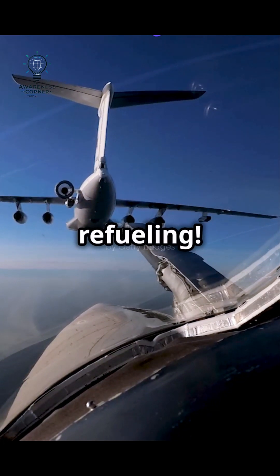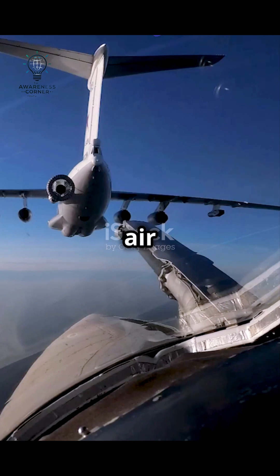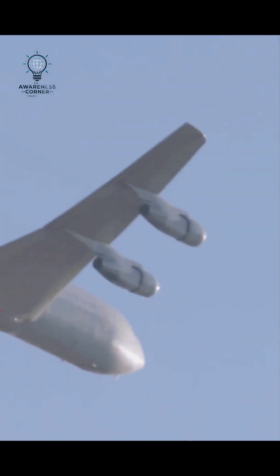And let's not forget mid-air refueling. This nifty trick allows planes to stay in the air longer without heading back to base. It's a game-changer.